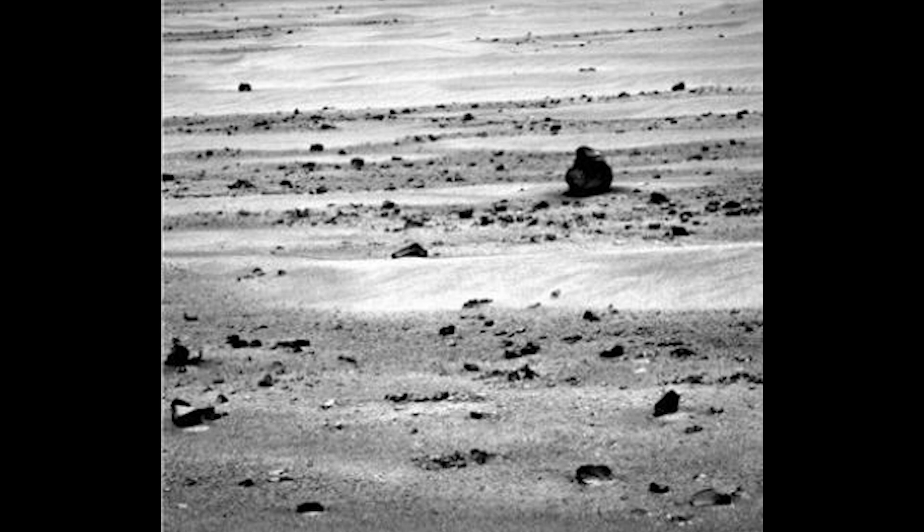But on Sol 3776, the Mars rover did spot something very interesting and many people believe it's a gun, a pistol. Admittedly, it does look like a pistol, but we must take caution before claiming that it is indeed something like that.